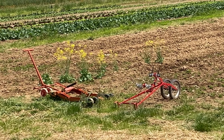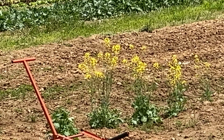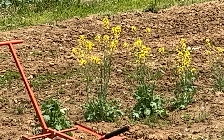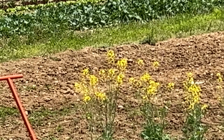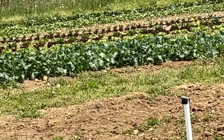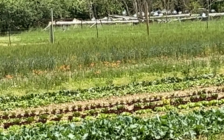Yesterday I asked Phillip, I said, what are those green, those yellow flowers right there? I said they look like mustard. He says, well they are part of the mustard family. That's part of the kale that came up from last year, some of the seeds.